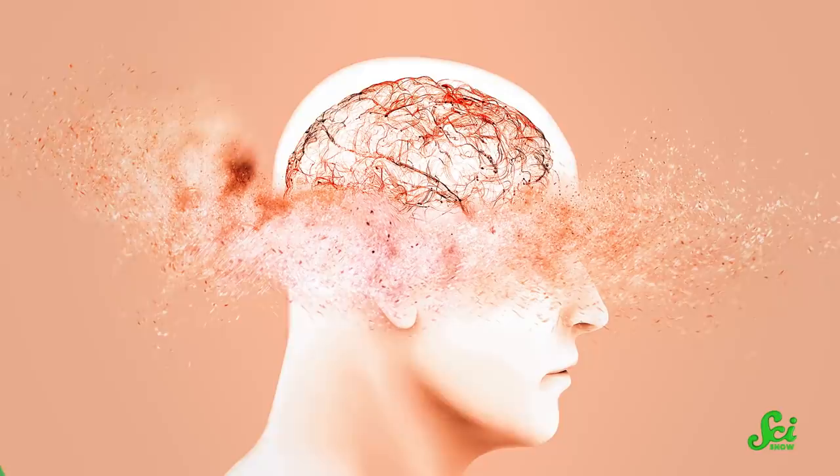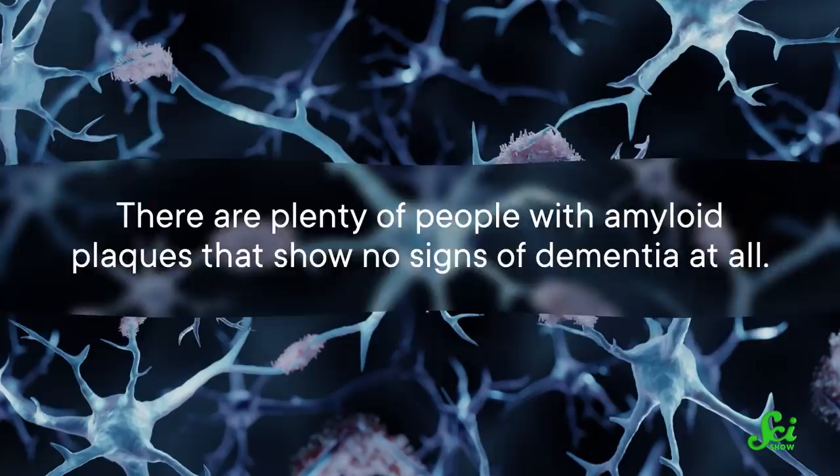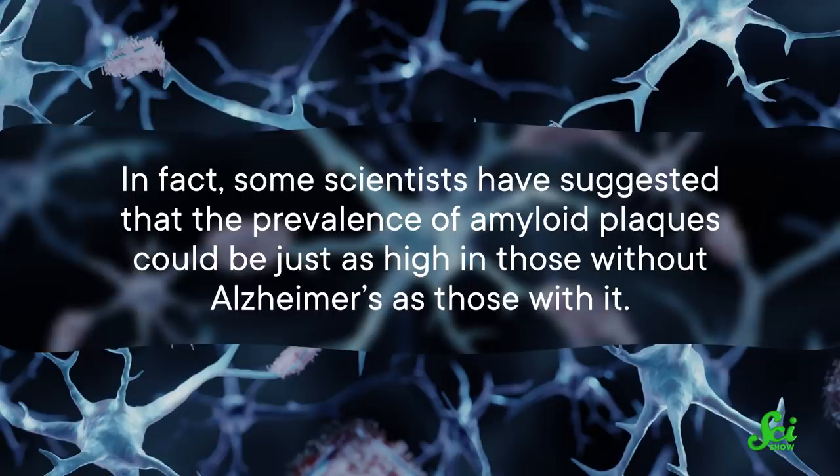There's actually a lot of evidence that plaques alone aren't responsible for the kind of cognitive decline we see in this type of dementia. One of the main pieces of evidence is the fact that there are plenty of people with amyloid plaques that show no signs of dementia at all. In fact, some scientists have suggested that the prevalence of amyloid plaques could be just as high in those without Alzheimer's as those with it. The amount of plaque also doesn't correlate strongly with Alzheimer's severity.